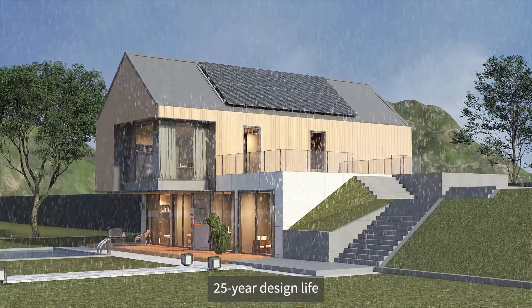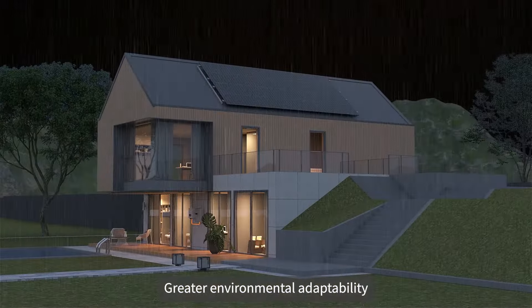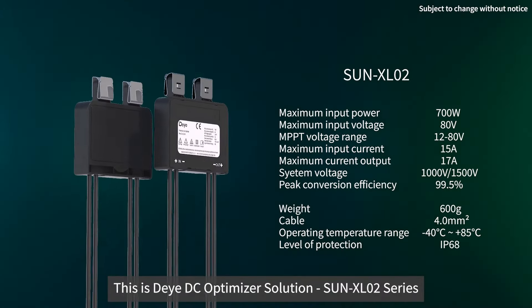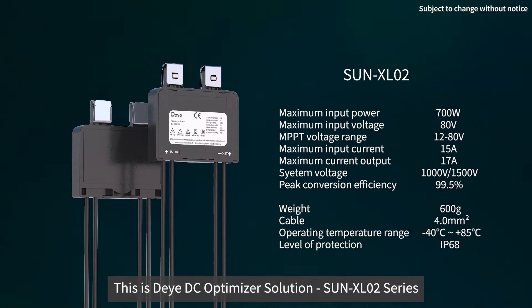With an IP68 protection rating and a 25-year design life, it offers greater environmental adaptability. This is the Deye DC Optimizer Solution, SunX L02 Series.